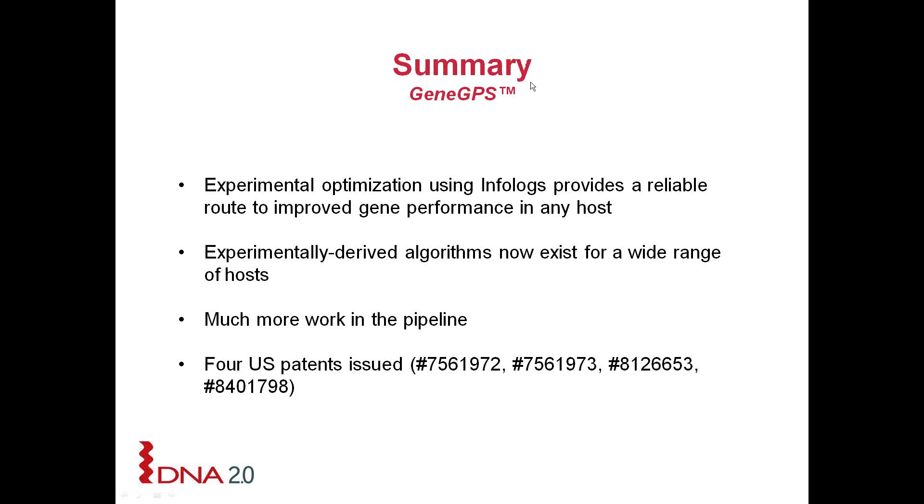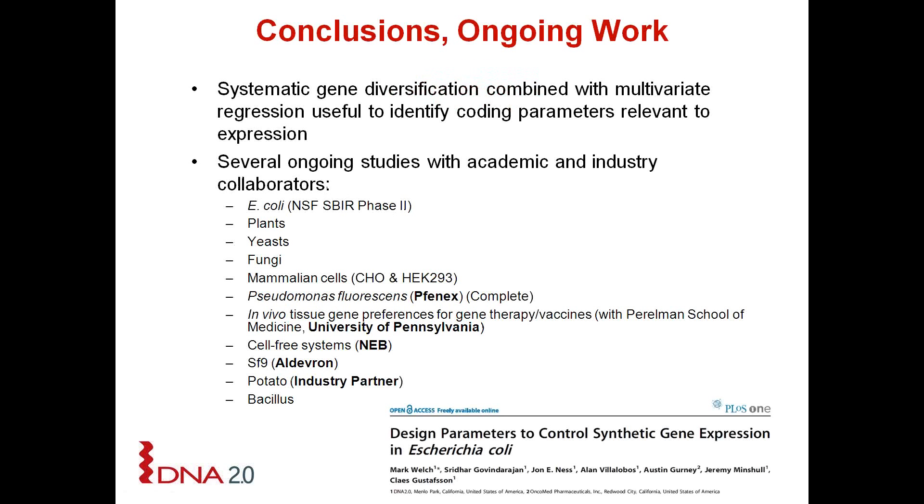The summary from the Gene GPS technology is that we now have experimentally derived algorithms for a wide range of hosts, and we have four US patents which have been issued for this technology. Our ongoing work continues to build upon the current algorithms, and we strive to keep the pipeline filled with new hosts. Currently in the pipeline are cell-free systems, continued work on baculovirus, potato, bacillus, and a collaboration with the gene therapy unit at the University of Pennsylvania looking at gene preferences for different tissues.